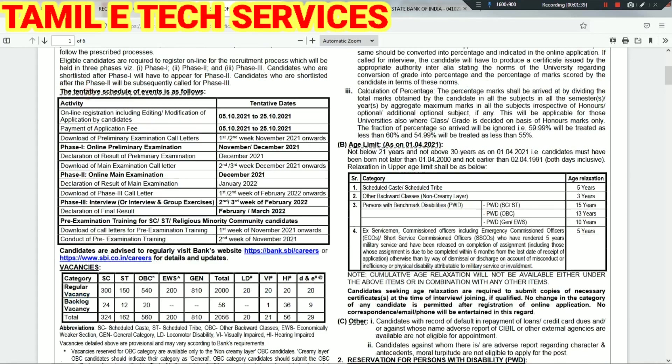Now let's talk about the schedule dates. Online registration is from 5.12.20 to 20.12.20. You can apply online and payment is available. Download the preliminary exam call letter — the date is the first week of November. The online preliminary exam is in December. Preliminary examination results are in December, and the call letter for the next stage is in the 2nd or 3rd week of December.